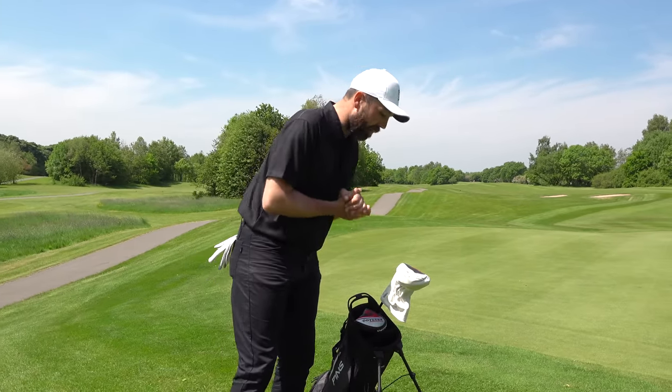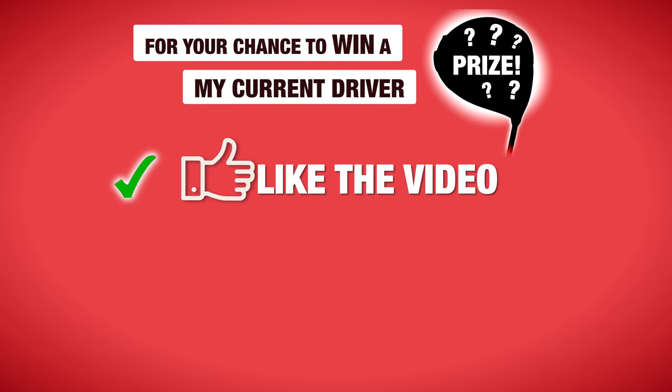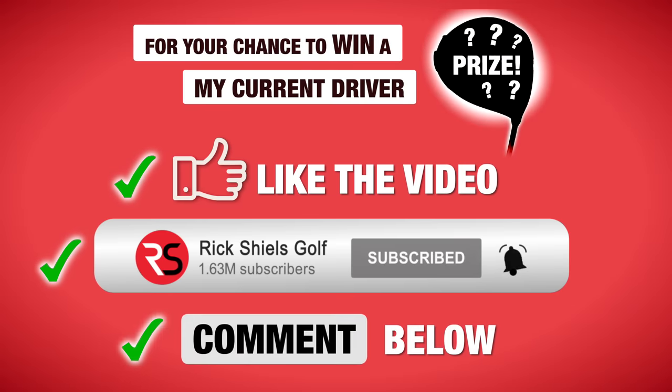Two more clubs to cover — I'm saving the driver because that's the one you have a chance to win. Like, subscribe, and leave a comment below to enter the giveaway. First, the putter.